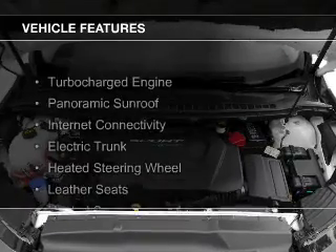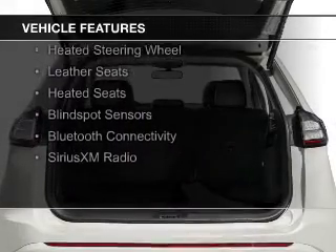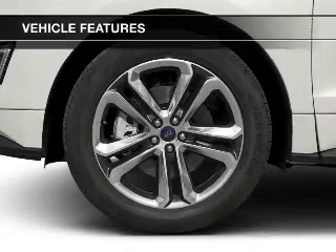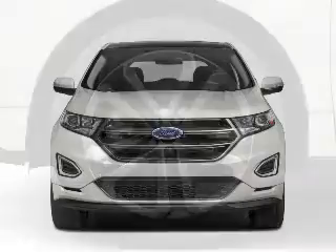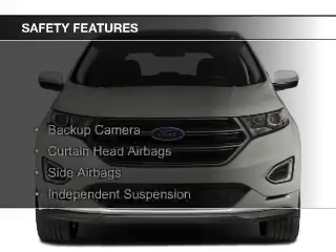The features include a turbocharger, a panoramic sunroof, internet connectivity, electric trunk, heated steering wheel, leather seats, heated seats, blind spot sensors, Bluetooth connectivity, and Sirius XM satellite radio.